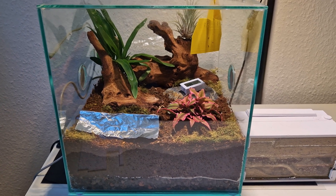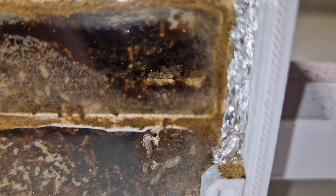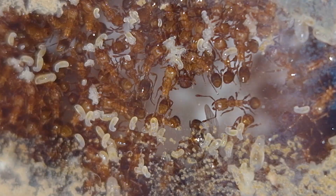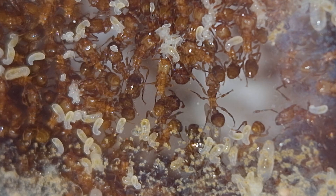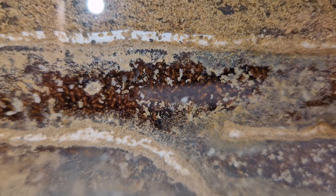Right here next to my ant paradise vivarium is my Tetramorium bicarinatum colony, about 5,000 workers strong. There's a lot going on with them. Each of the 5,000 ants has a role, a place, and its own tasks. Some take care of the queens, some of the nest expansion. And all these little white dots? Those are the ants' eggs, larvae, and pupae. Of course, these also need to be cared for, and that's not so easy.